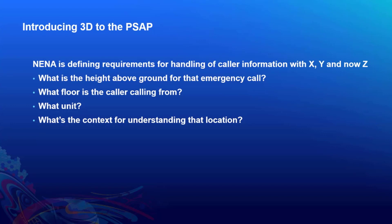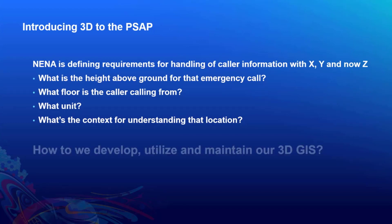So that leads you to answer questions like: what's the height above ground for that emergency call? What kinds of equipment do we need to supply? What floor is the caller calling from? What's the unit potentially? What's the context for understanding that location? How do I get up to that specific floor? Understanding all of those things ultimately leads you to think more about how we develop, utilize, and maintain a 3D geographic information system.